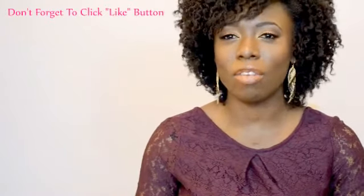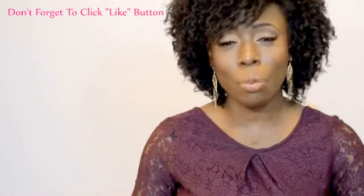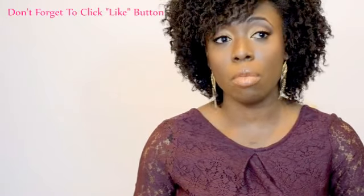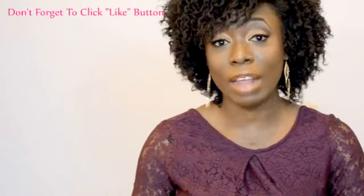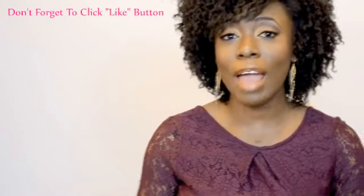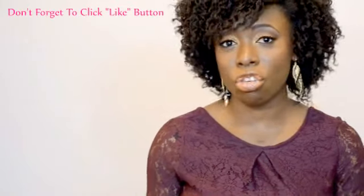Hi everyone, I hope everyone is having a wonderful new year and enjoyed the holidays with family and friends. On my first video, I wanted to share something because a lot of people have been asking me about products — what do I use to make my hair grow long? There's no product that makes your hair grow long, but there are products that will help your hair be healthy and prevent breakage.